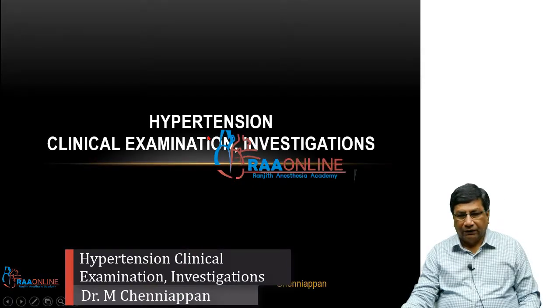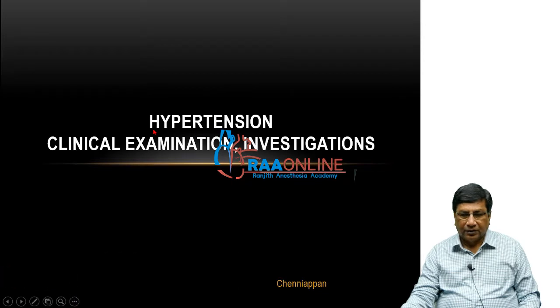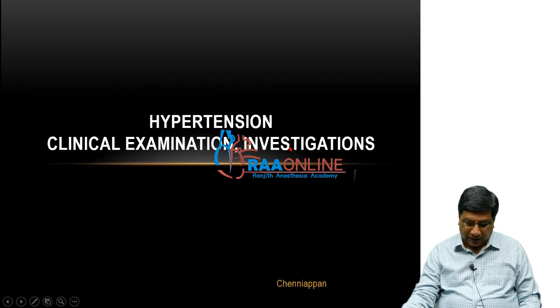This topic is evaluating a patient with hypertension through the clinical examination as well as through some investigations.